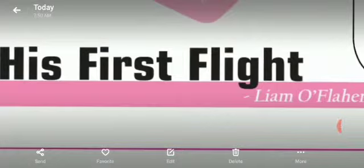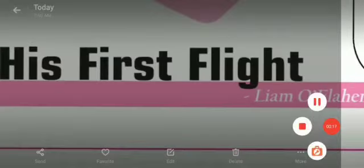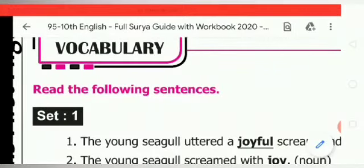Happy day, students. Today I am going to deal with 10th standard English book back exercises for prose, first lesson — 'His First Flight.' Dear students, turn to page 6 in your English textbook. We shall revise the vocabulary exercises.